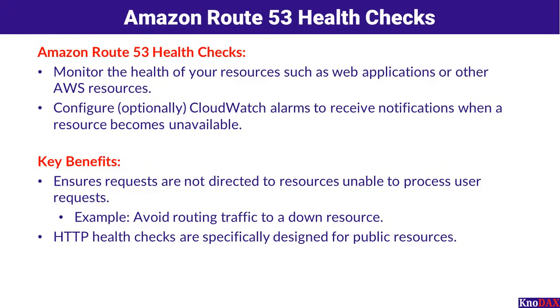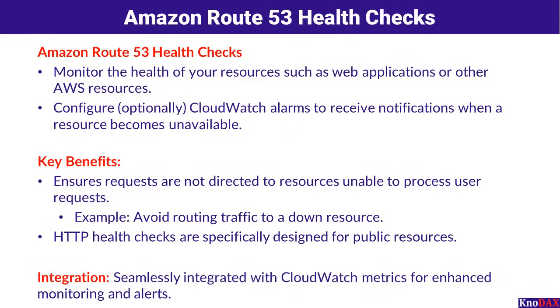HTTP Health Checks are specifically designed for public-facing resources, ensuring uninterrupted service delivery. These health checks are seamlessly integrated with CloudWatch metrics, offering enhanced monitoring and actionable insights to maintain your system's reliability.